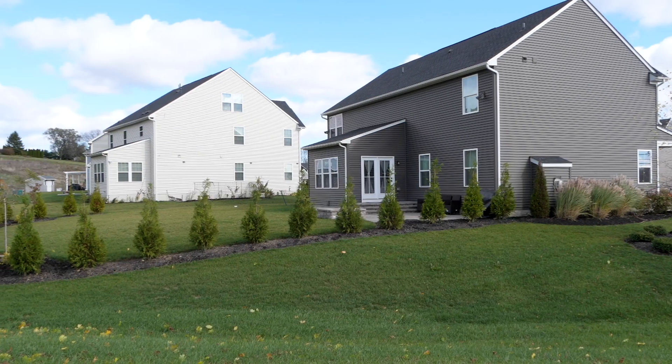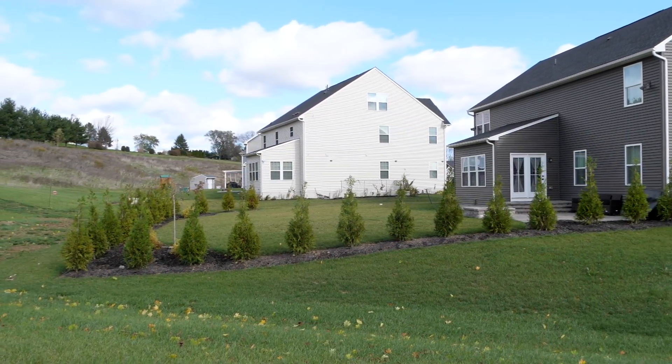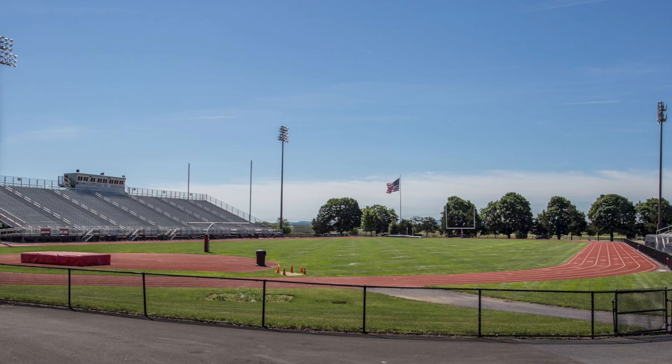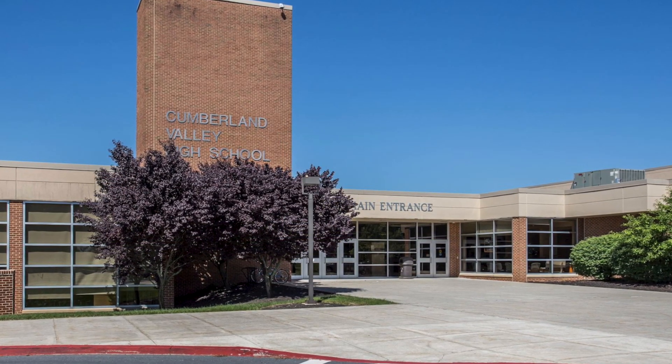Must-have number two: outdoor space with a scenic view and a nice yard to play in — you'll have it all at Greyhawk Landing. Must-have number three: award-winning schools. We are located within the Cumberland Valley School District and within walking distance to the middle school and the high school.